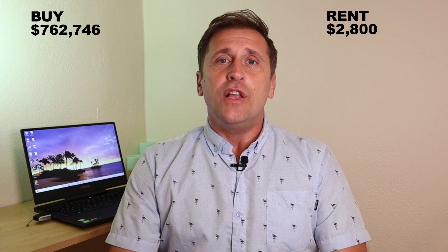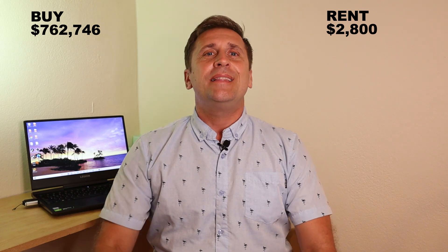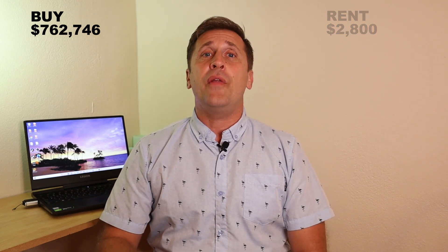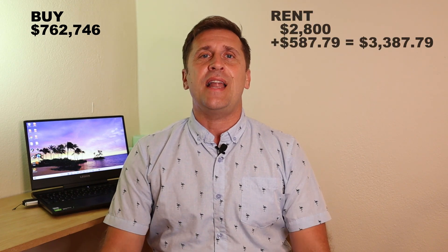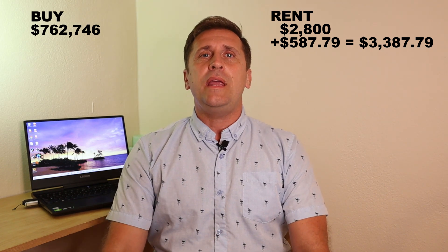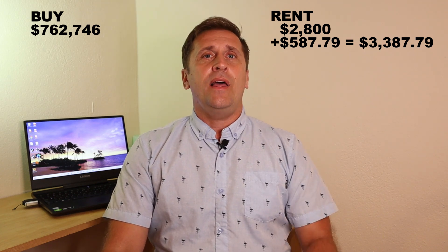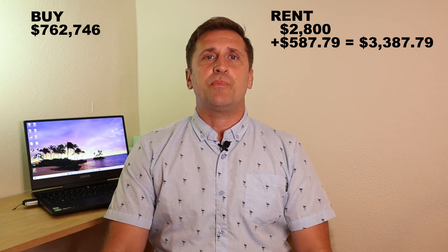Let's look at how much we would need to rent a three-bedroom, one-bath home in Hawaii. According to the Honolulu Board of Realtors and their statistics, we would need $2,800 per month. This does not include your utility bill, which comes in separately and averages around $587.79 per month per family. Hawaii has the highest rate per kilowatt hour in the whole United States, and electricity by itself costs around $300 per month.